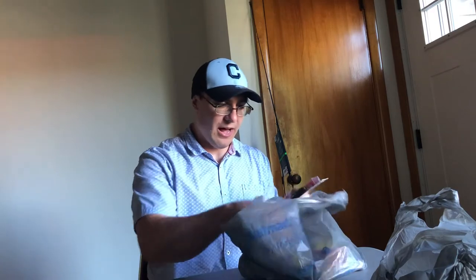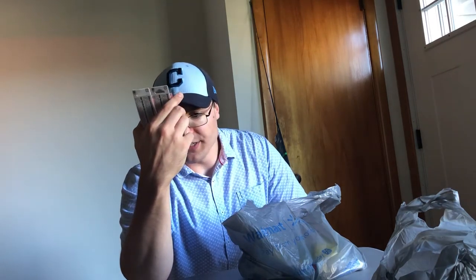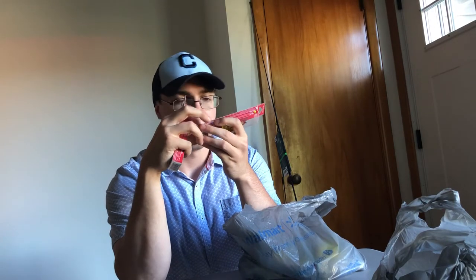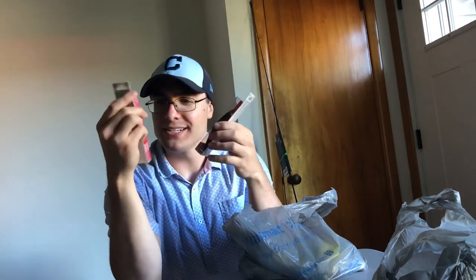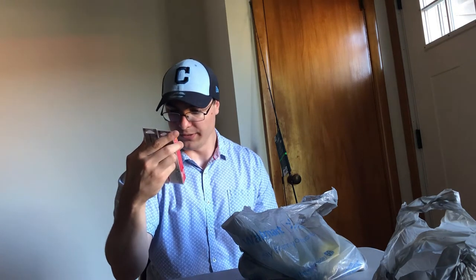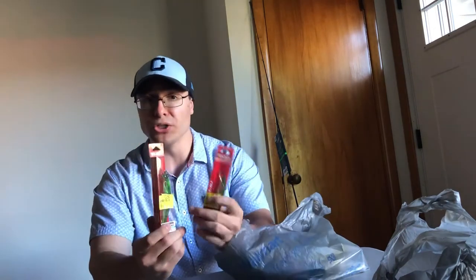What you guys love to see are the lures, and probably the coolest are these Yo-Zuri floating jerkbaits — four and three-eighths inch. It doesn't say on the box how deep they dive, but for $4.50 a piece in a kind of root beer, chrome crystal finish — Crystal Minnow Freshwater Floating — I don't care how deep they dive, I'll take them.